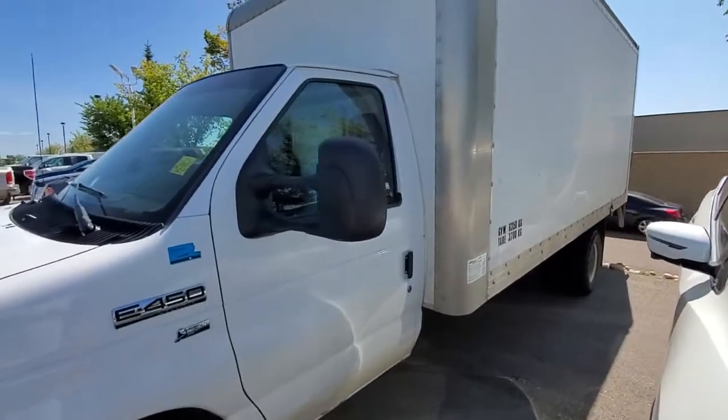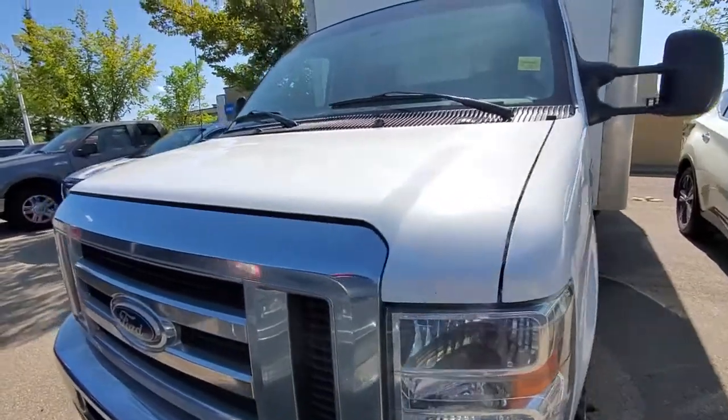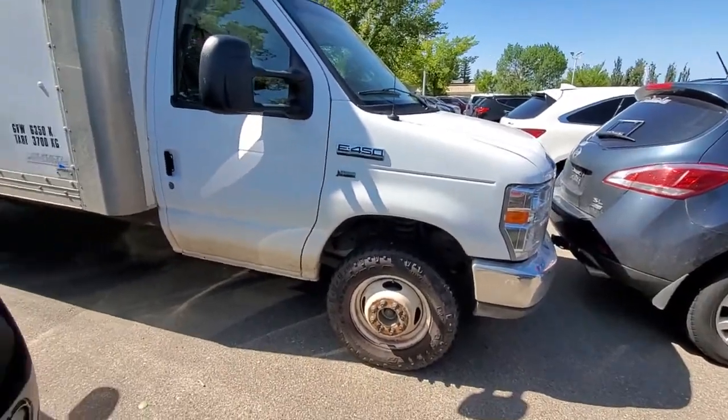So that's how it looks like from the side, from the front, and from the other side.